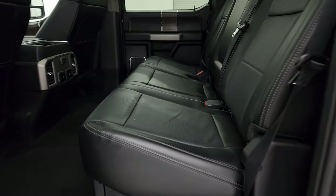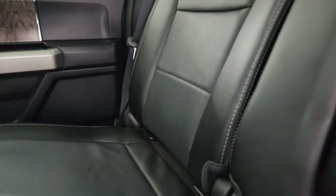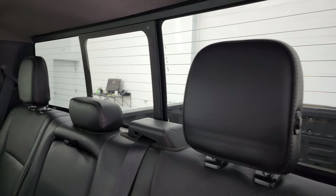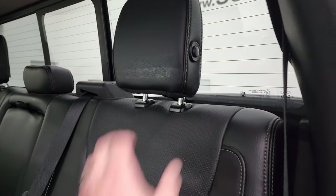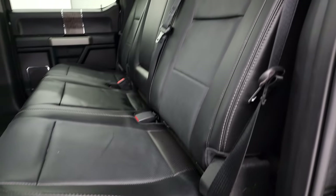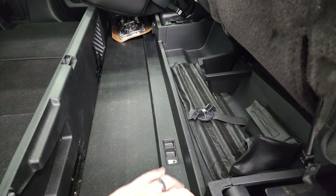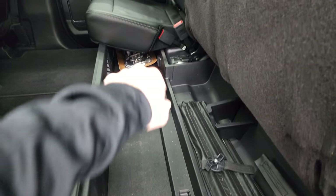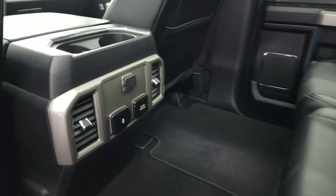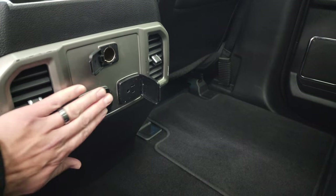Taking a quick look at the back seats — no rips or tears back here. It does have the LATCH child safety system for car seats, power sliding rear window with built-in rear defrost. These headrests fold down for better visibility when nobody's riding back here. The seats fold up and you get a storage bin that collapses nice and flat. There are your side box tie downs, and you get two USBs, a 110-volt 400-watt plug-in, and a 12-volt power point back here.